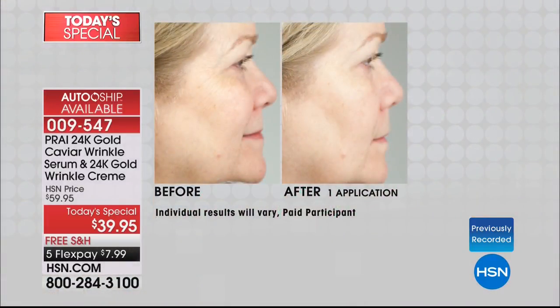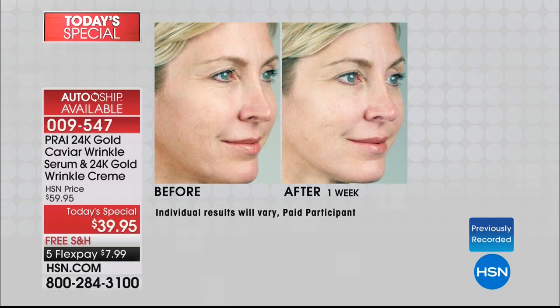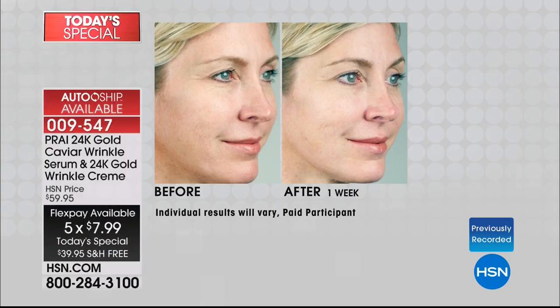If you want to get the Today Special again, you can get it. We do it every 60 to 90 days — you can customize it. You'll keep the price, keep the free shipping, and get two flex pay on AutoShip. Today it's $7.99. We've never done anything like this. I want you to raise your expectations, not lower them.